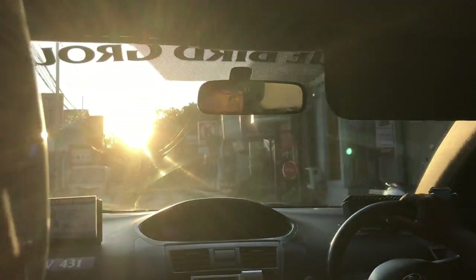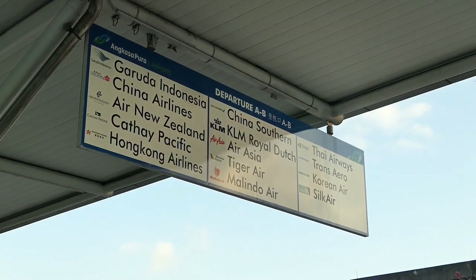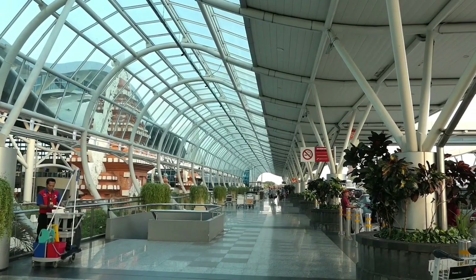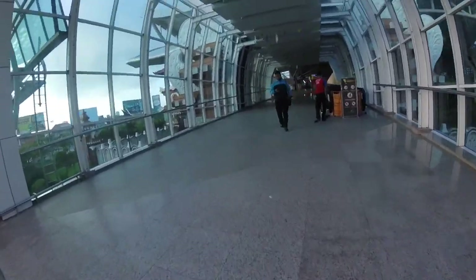My car dropped me at the airport quite early, which gave me a chance to appreciate the unique architecture here at Denpasar. The airport combines traditional Balinese building with modern airport design, and the result is like nothing I've ever seen before.